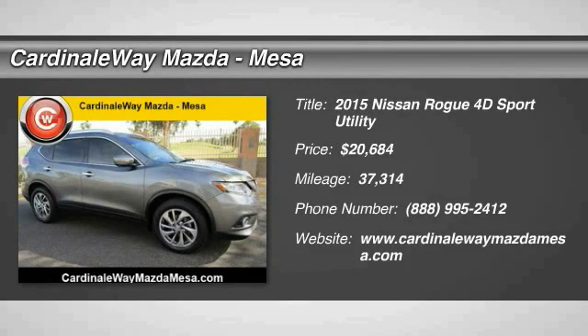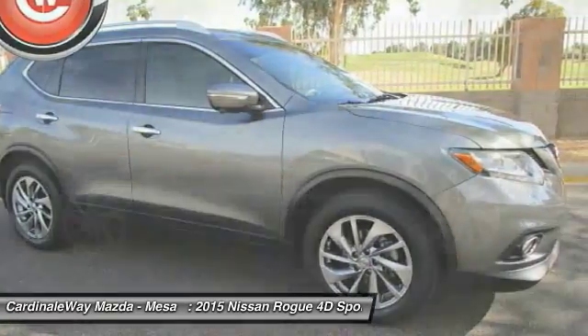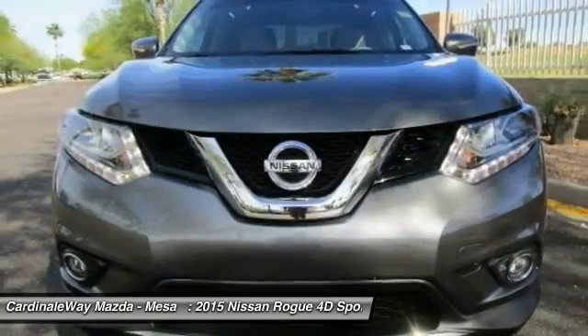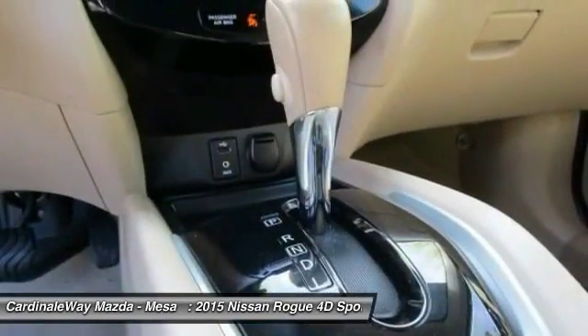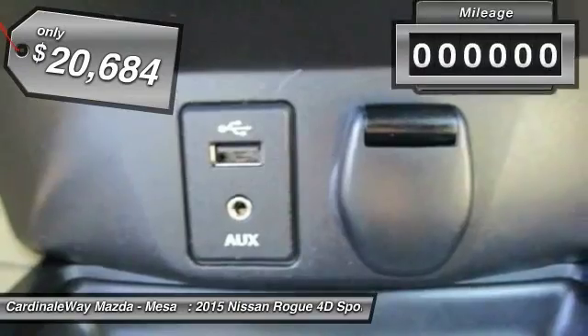Come test drive the 2015 Rogue. The stylish Rogue gets 27 miles per gallon and still boasts nearly 58 cubic feet of cargo space. With a 5-star side impact safety rating and intuitive all-wheel drive for confident handling, the Rogue is more than you expect and everything you deserve, and is priced below $25,000.